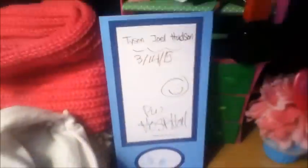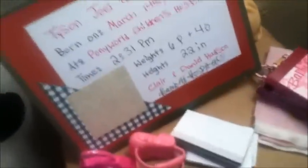This is a Tyson Hudson footprint keepsake — he has some big feet for a baby but it's so adorable. I love keeping stuff like that; we're probably going to hang it up on the wall. We actually have one more at home, and we can put a picture of baby Tyson there too.